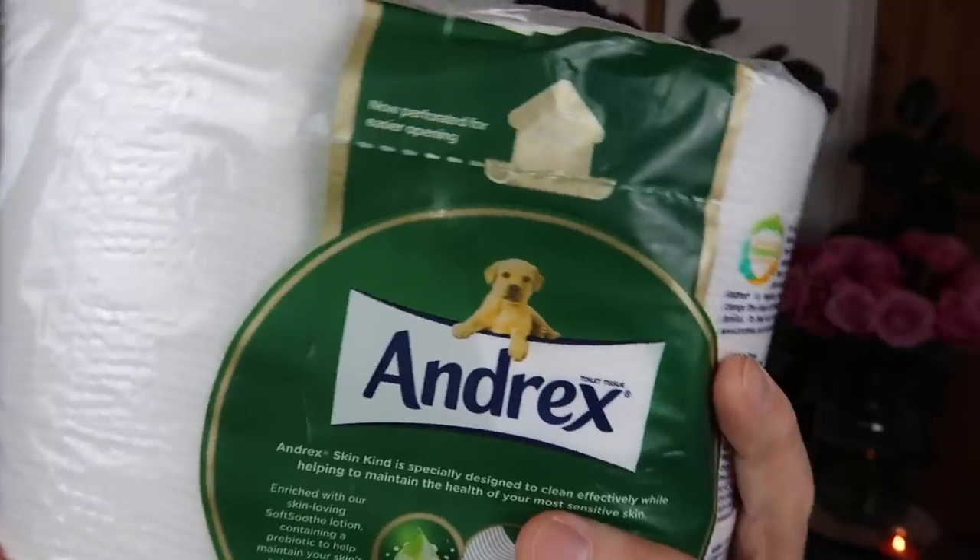Now the reason I went to Poundland was because I needed some loo roll, and I find Poundland is actually a really good shout if you're after loo roll or cleaning products. They've always got a really good range of branded and non-branded items. I picked up this four-pack of Andrex Skin Kind with clean ripple texture and soft smooth prebiotic lotion — you get four luxury rolls for £2 which I thought was pretty good value, and it's got the dog on there that we all want in our lives. A little tip: I like to go into store first thing in the morning when it's nice and quiet.